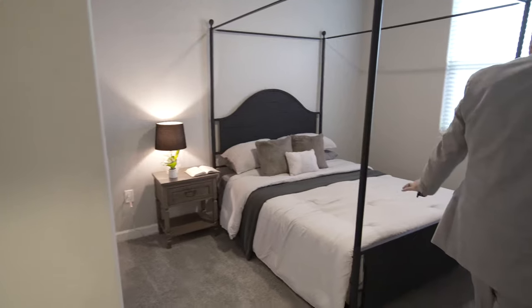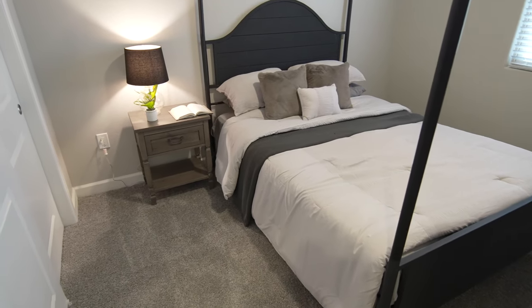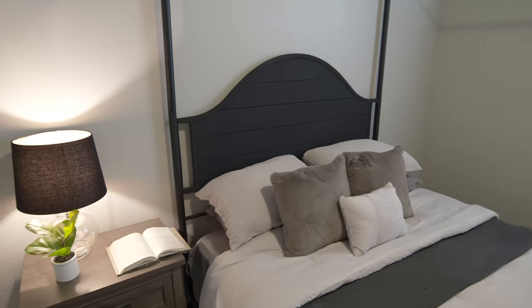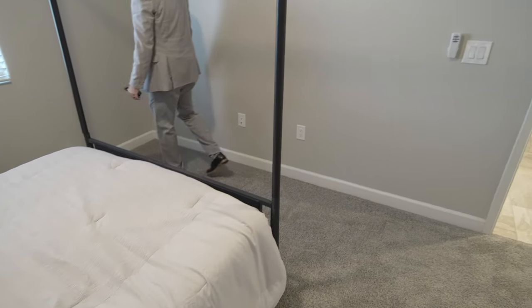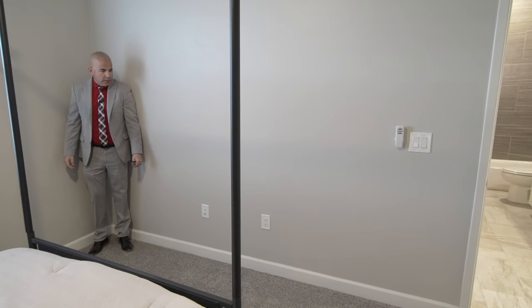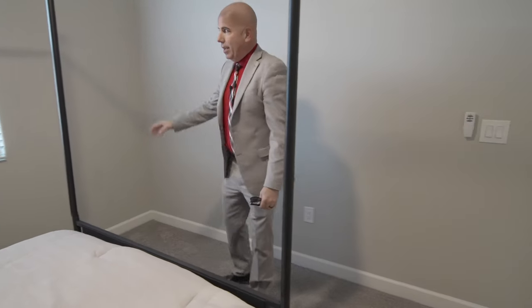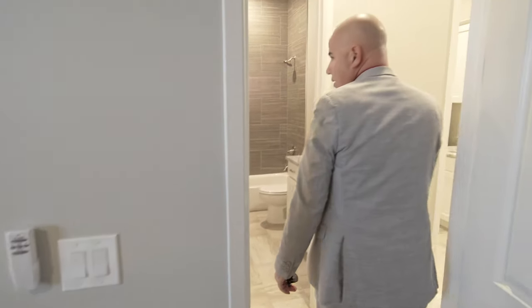The next bedroom is pretty much identical. This is a queen-size bed for reference, just to give you a sense of size. It's not huge but it's about the same size as the one we just came out of. Blinds are included, fans are included, and they come with remote controls — you can keep the remote on your nightstand and turn the lights off from there.